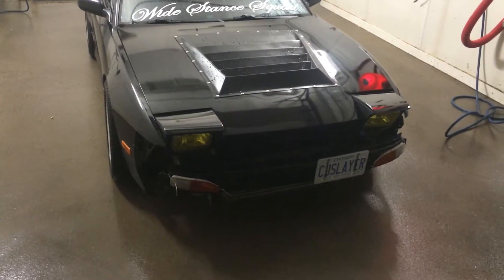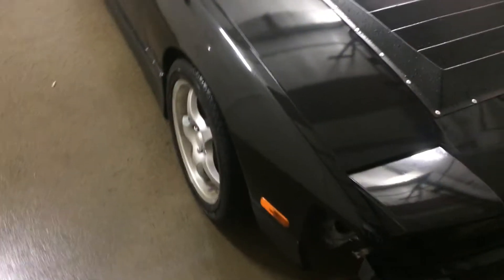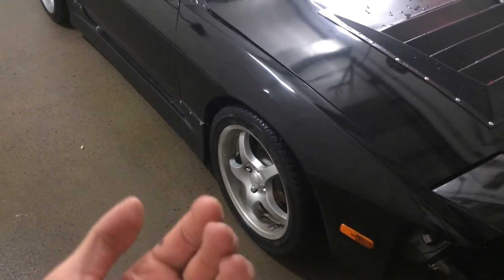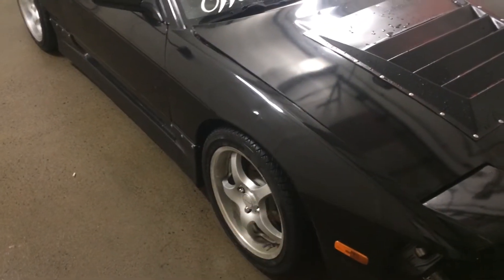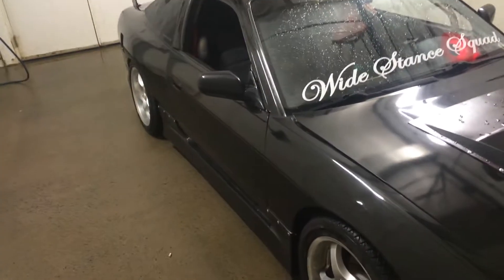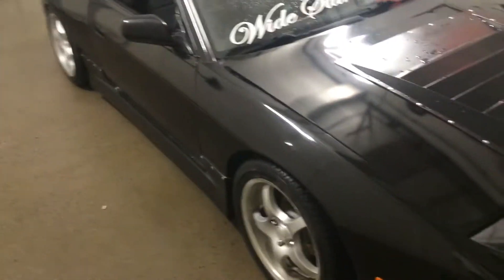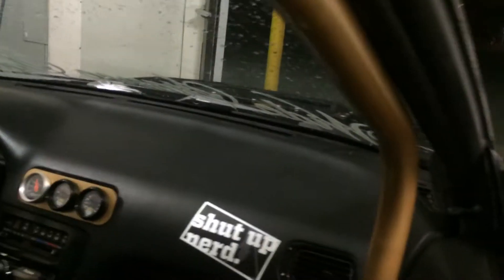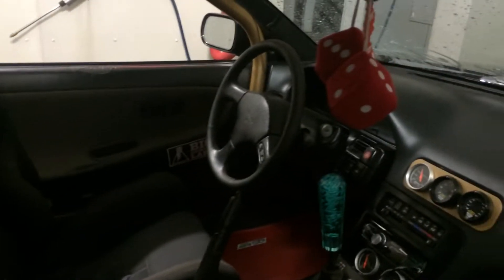I've done a lot to it — the hood scoop, the skirts. I'm waiting on some new wheels; they're gonna be 17 by 9 all around, so I'm getting some fender flares for the front. I got 50 mil over-fenders for the rear, so it's pretty wide in the back. No front bumper right now, which helps with the cooling.